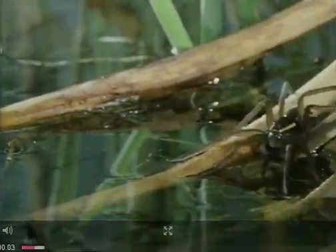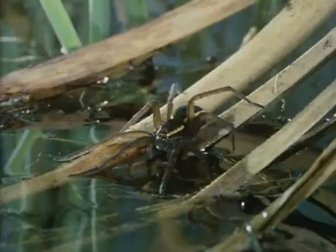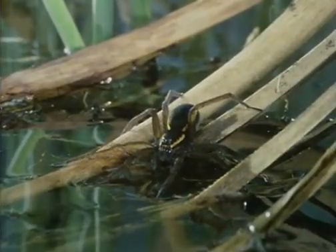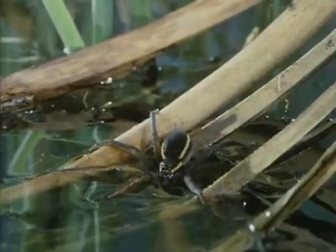One particularly ferocious hunter lives on the edge of lakes and ponds in Europe: the fishing spider. It uses the surface tension film in the same way as other spiders use their webs. With its front legs resting delicately on the surface, it feels for tell-tale vibrations.